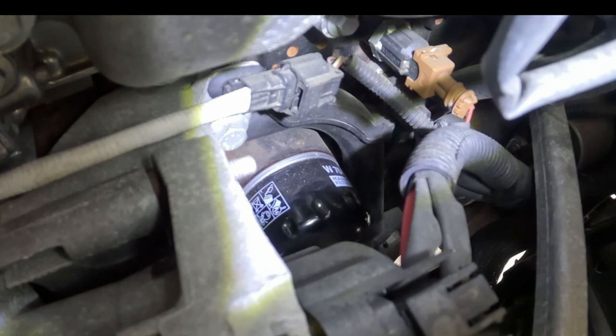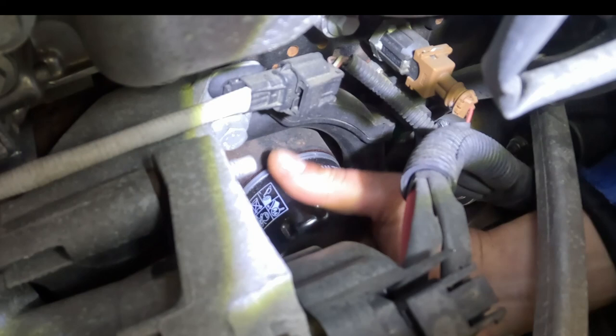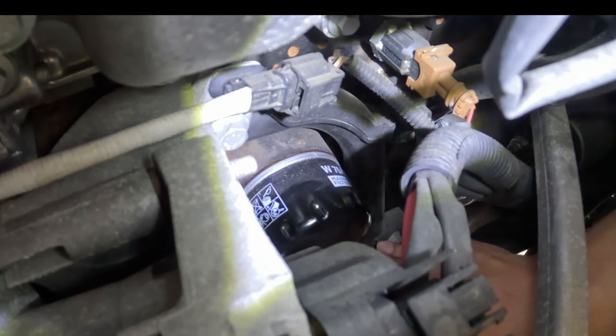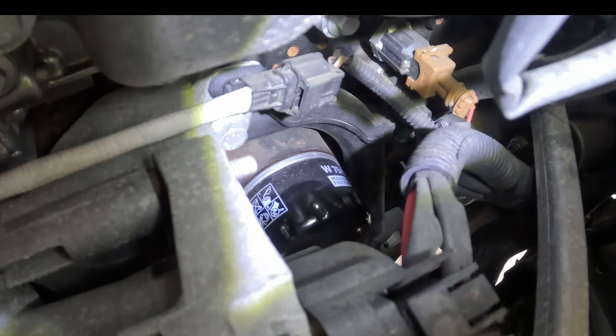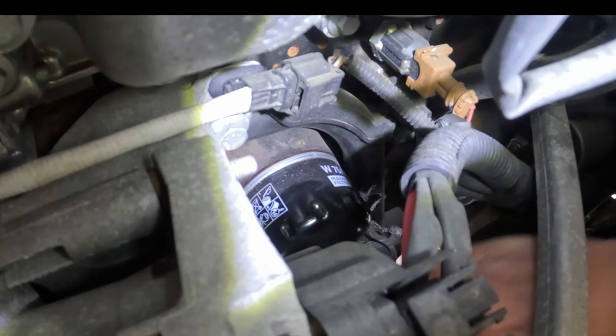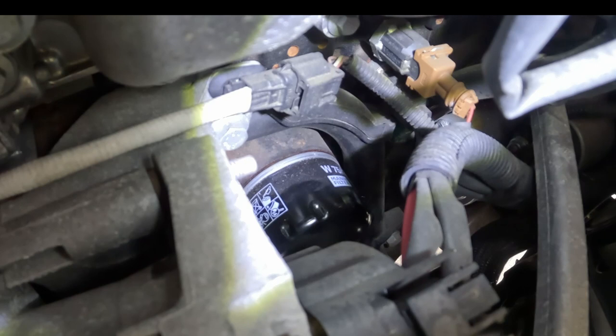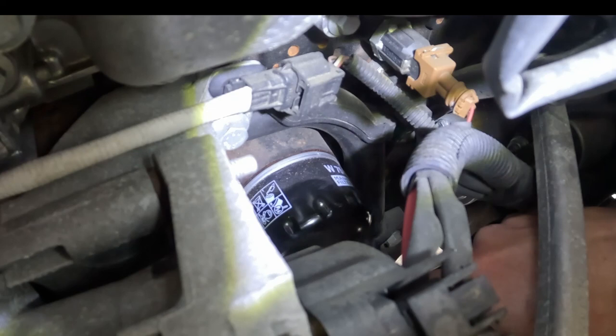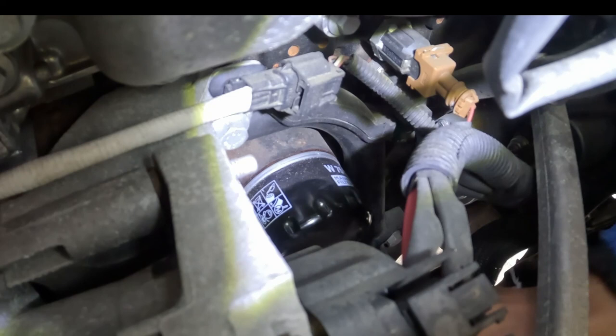Now I have the camera set up and as you can see I can access the oil filter with my hand. I will try to unscrew it — it's okay, it's already unscrewed. Before I take it out I will put a lot of old clothes below, and I also moved the oil catch can below so that any oil that comes out will be caught here.